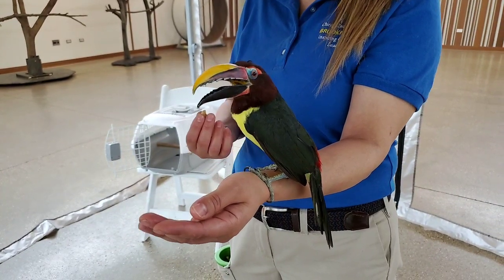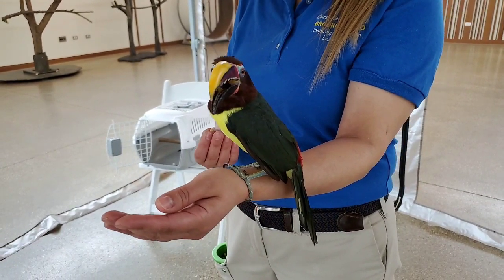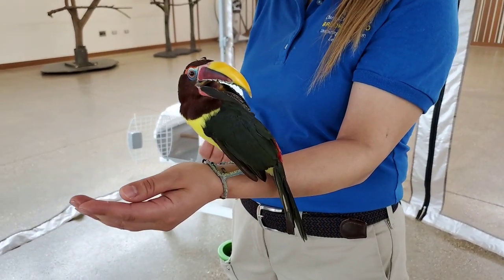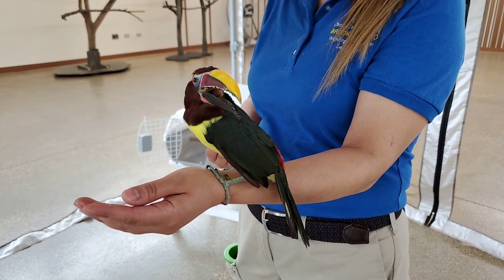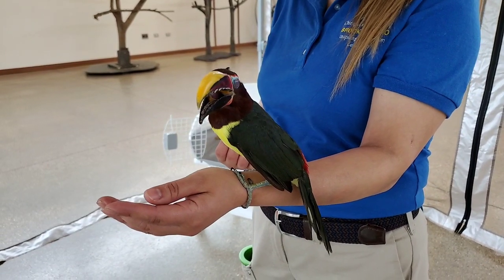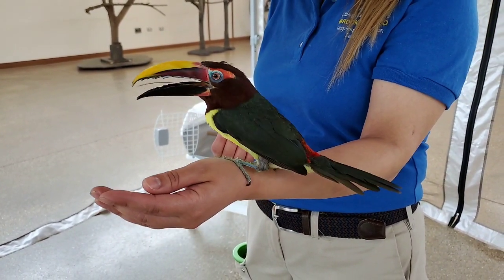They don't have any feathers on their beak, so it's exposed to the wind and they are actually able to cool down that way. Scientists have done tests with an infrared camera on them, and they can see that they are using the beak for thermal regulation. So it has lots of different uses, and that's one of them.